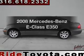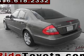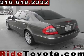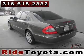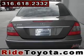Get noticed in this 2008 Mercedes-Benz E-Class. If you're looking for an automobile with great attributes, look no further. The powertrain includes rear-wheel drive with a solid six-cylinder engine that responds smoothly to its automatic transmission.